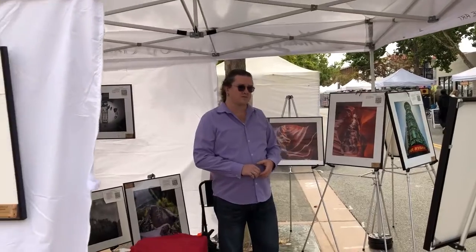That's my show, my pop-up gallery. Thanks for visiting. If you have any questions, a link to the shop and also to my email are in the comments. Thank you.